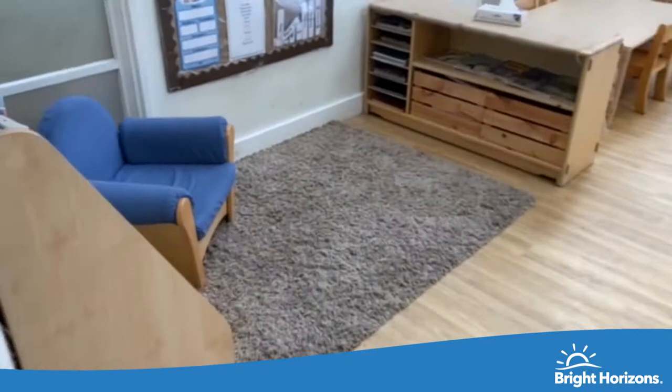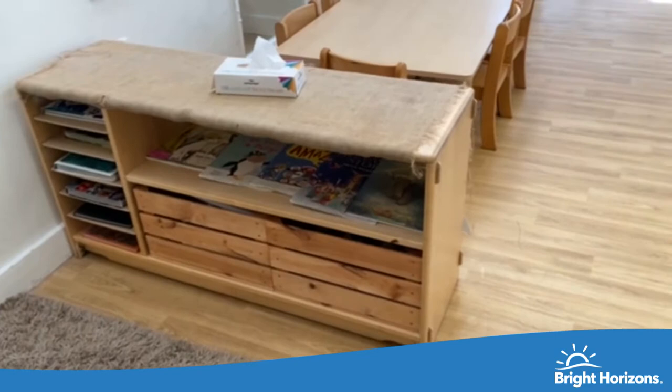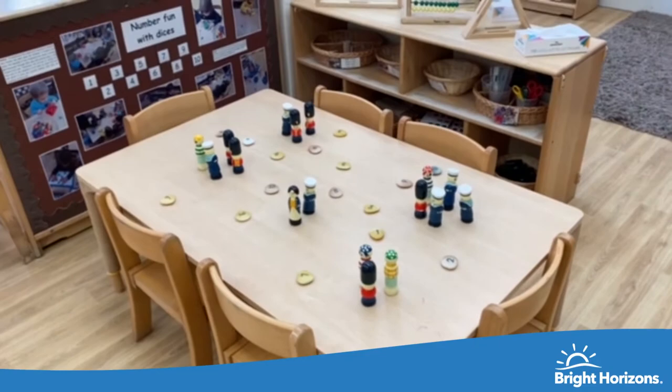Over here is our reading area where children get to explore reading, look at dates and months, and access books. Along here we also have some puppets. This is our eating area where they have breakfast, snack, lunch, and their tea.